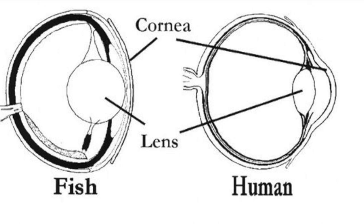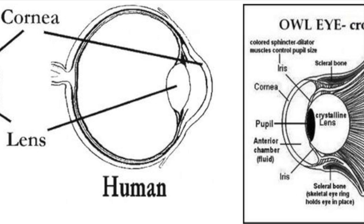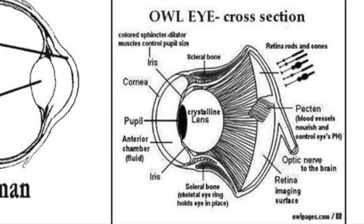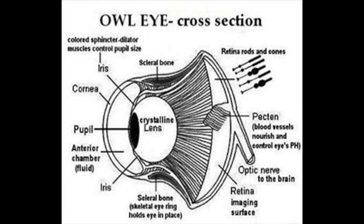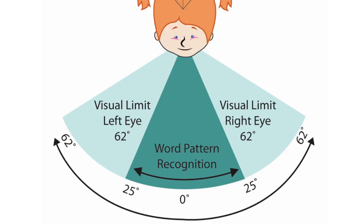Unlike most birds and mammals that have eyes that are rounded in shape, owl's eyes are tubular. They are held in that shape by a series of bony plates called a sclerotic ring. This allows light to be concentrated in a small space on the back of the eye but restricts the field of view to about 110 degrees, in comparison to humans' 180 degrees field of view.